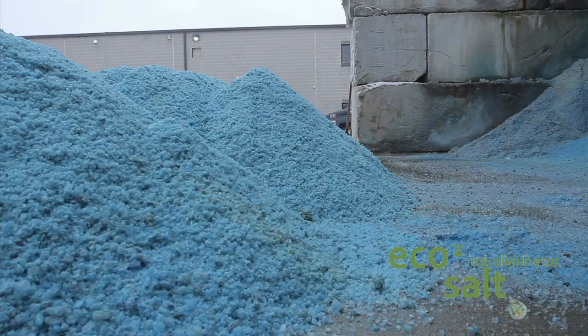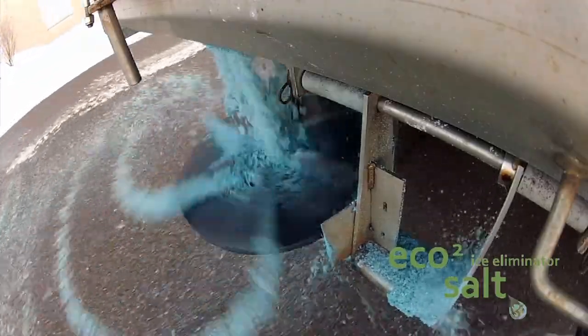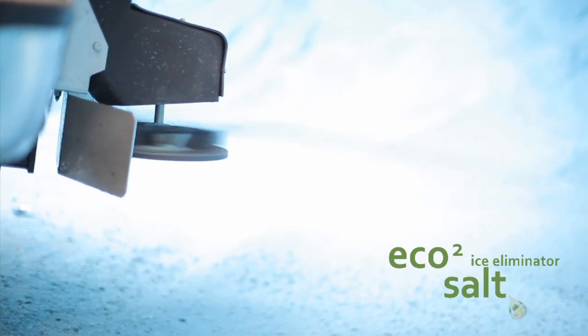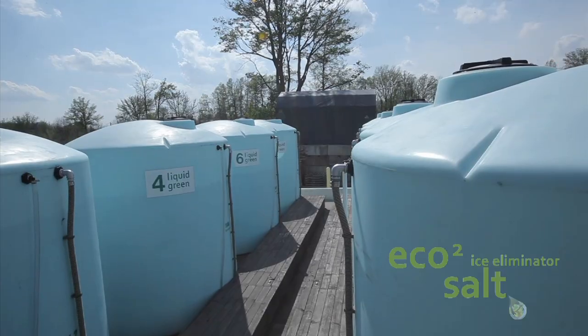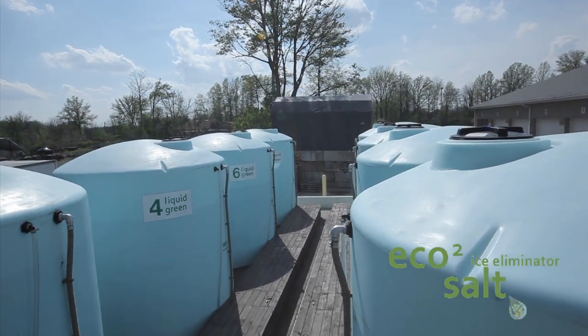Eco2 contains far less chlorides than traditional salt, which is much better for the environment. Governments use this type of salt mixed with salt brine, but very few private contractors do because it costs hundreds of thousands of dollars to invest in the tanks and the process needed to make Eco2.